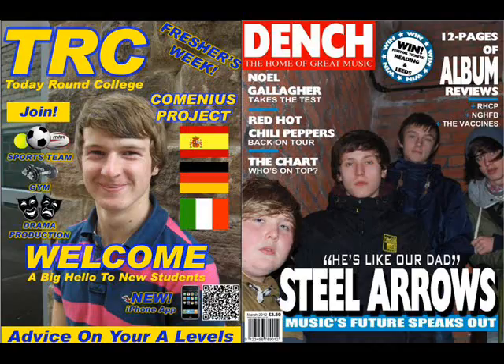My masthead is also better designed on the Dench magazine, as the colours and fonts look more professional, and it has a slogan attached to help the magazine sell more. The sell lines are better laid out, making my music magazine look more professional, and they also explain what the sell lines are about a bit more, so it's easier to understand than on my college magazine.